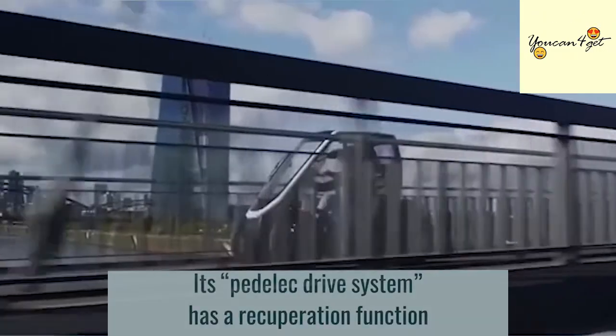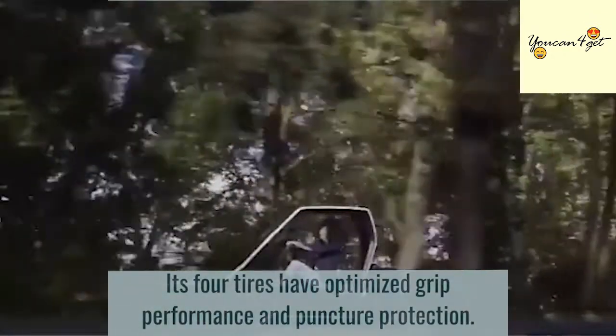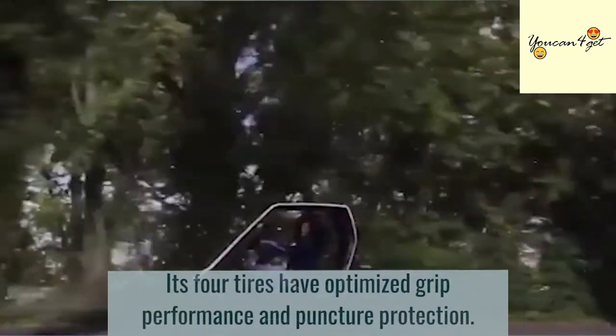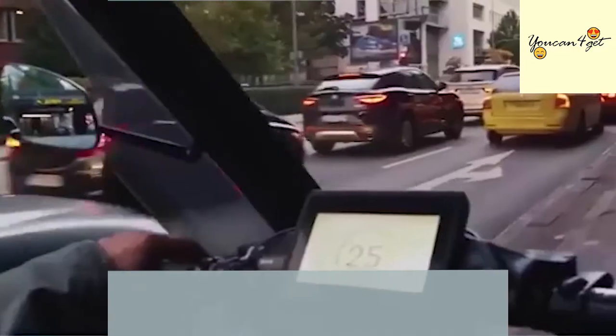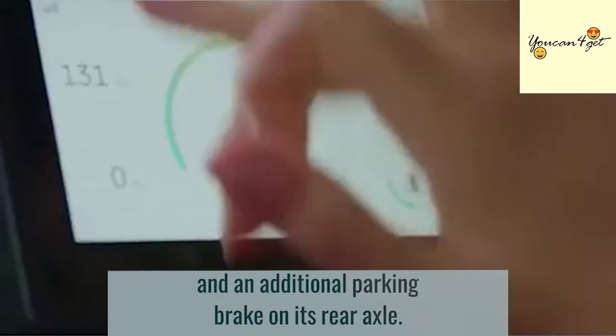Its fidelic drive system has a recuperation function that creates a notable thrust. Its four tires have optimized grip performance and puncture protection. The Bio-Hybrid also has hydraulic disc brakes on all four wheels and an additional parking brake on its rear axle.